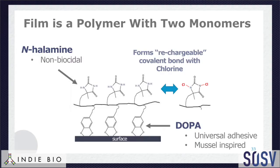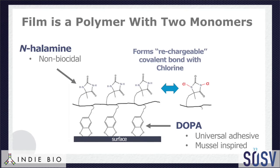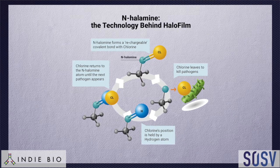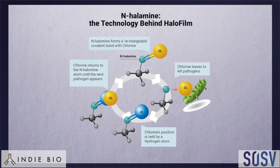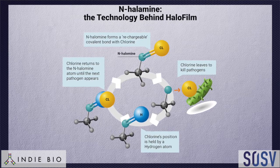And so how is it exactly that Halofilm is able to extend the life of chlorine on those surfaces? There are two molecules in essentially what is a polymer — two monomers. One sticks to the surface, it's like an adhesive. And the other is called an N-halamine, which is where we got our name, and that is something that interacts with chlorine. Chlorine would normally disappear, just like you smell chlorine in an indoor pool. Instead, the N-halamine molecule holds chlorine in a covalent bond until pathogens come along, and chlorine has a preference to go to the pathogen. And so when it goes to the pathogen, it'll kill it.